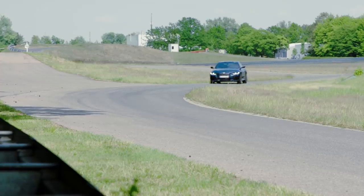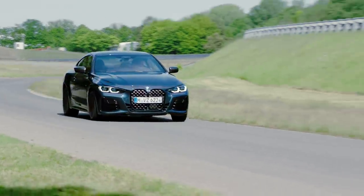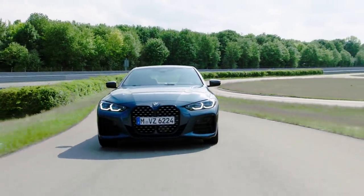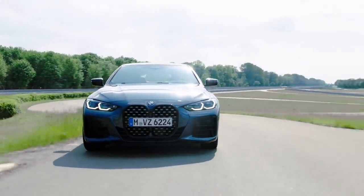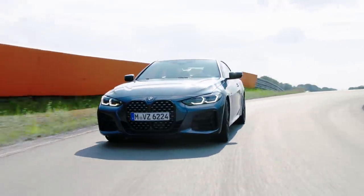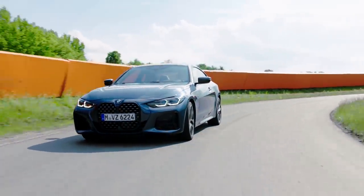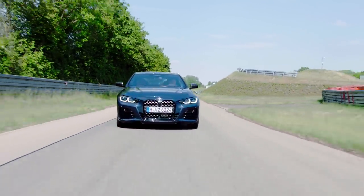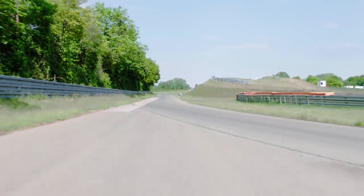Power is up in horsepower and torque over the previous model. The new 430i xDrive has a 2.0-liter 4-cylinder with 255 horsepower — an increase of 7 horsepower — and it has 294 pound-feet of torque, which is 36 pound-feet more than the previous model. The base 430i accelerates to 100 km/h in 5.6 seconds.